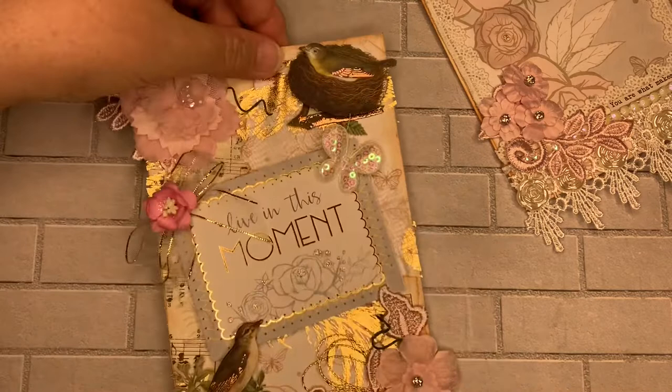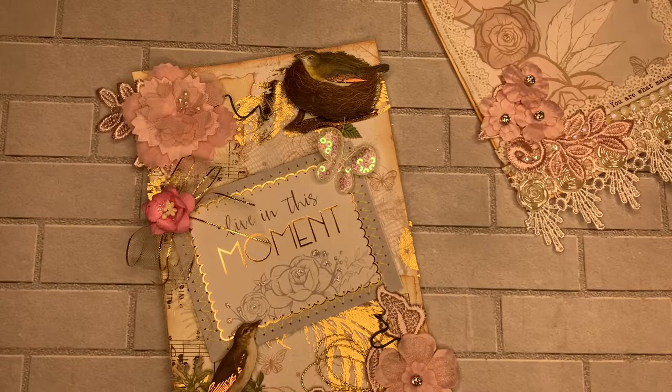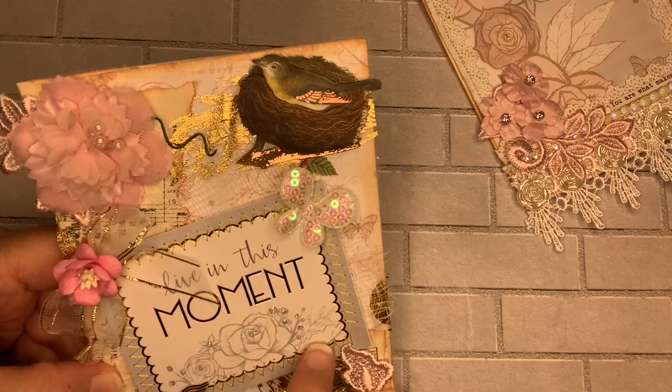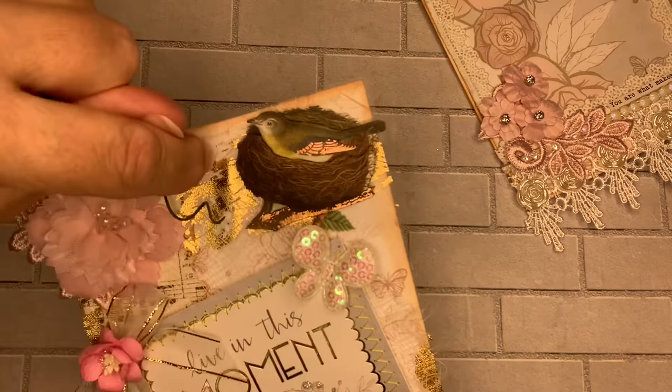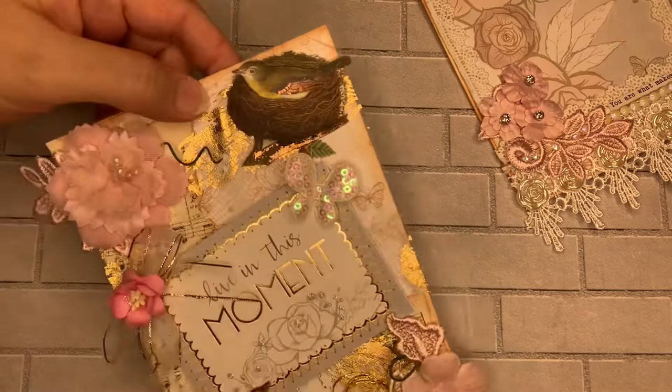The second one I made is this one, and I really enjoyed making all of them. This one says 'Live in the moment,' and there are some stickles here. I sewed on it with gold trim. Up here we have a little nest and a butterfly. On this one I used some cheesecloth along the back, and also I used tulle — but it comes decorated. I found that tulle at Dollar Tree and I love it!